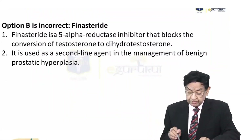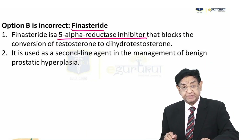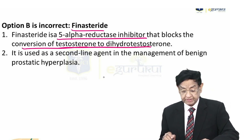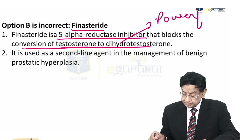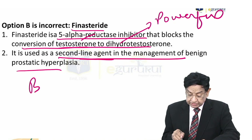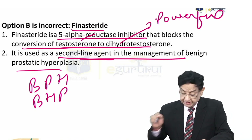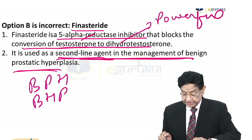Regarding option B: Finasteride is a 5-alpha reductase inhibitor. It blocks the conversion of testosterone to dihydrotestosterone, which is a much more powerful androgen compared to testosterone. Finasteride is used as a second-line agent in the management of benign prostatic hypertrophy (BPH), not for ureteric stone.